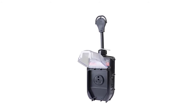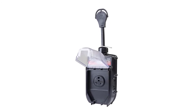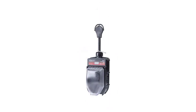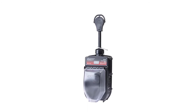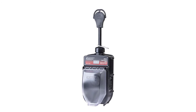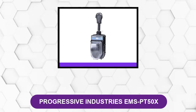The portable RV surge protector from Progressive Industries also has a weather shield, which ensures the unit lasts longer than other models on the market. It comes with a security locking bracket that allows every RV owner to secure the surge protector, so you don't have to fear it will unplug accidentally if not secured well.